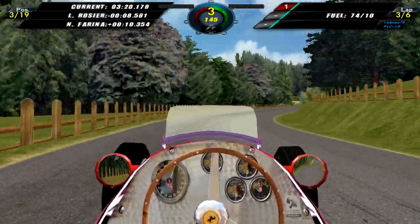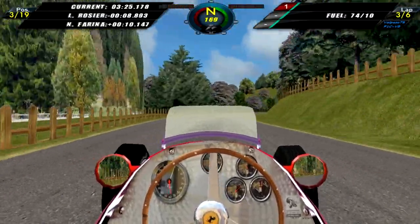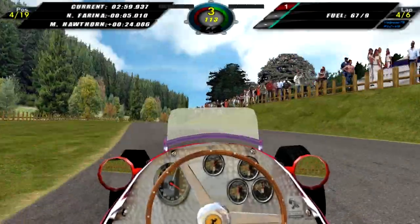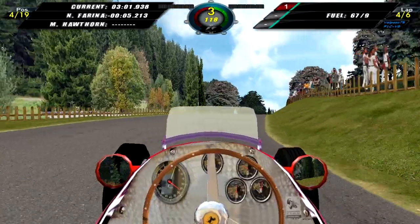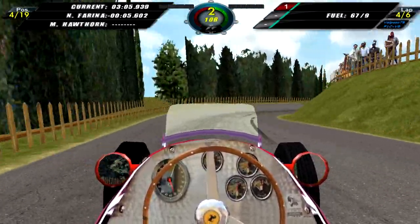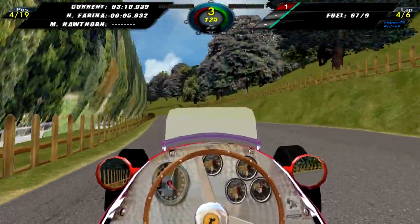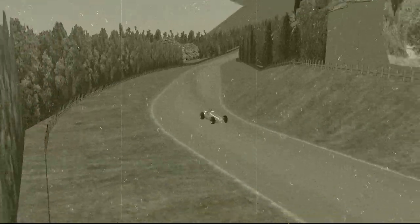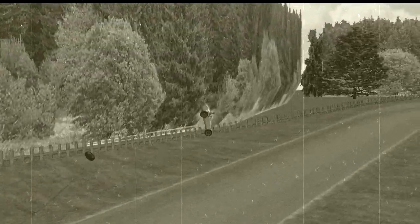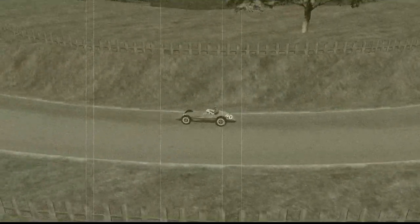But anyway we're still chasing after Rosier — he's about 9 seconds up the road now. Nino Farina is behind us and catching us slowly. Eventually on lap 4 he did overtake us, but then Mike Hawthorne retired. He loses control of the car, crashes into the fence and goes over it — and that is it.